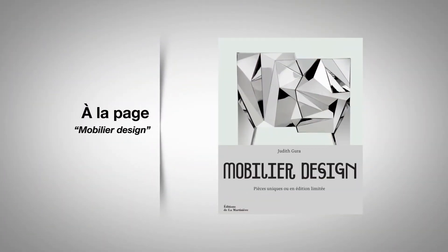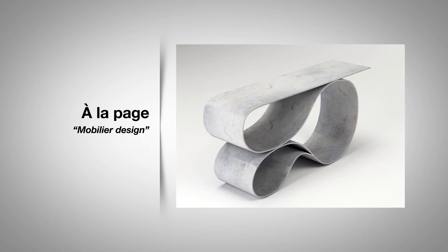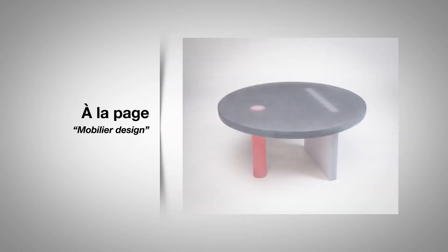La frontière entre l'art et l'artisanat s'amenuise de plus en plus dans le domaine du design. C'est dans un ouvrage regroupant des dizaines de pièces contemporaines que l'on découvre aussi bien du mobilier atypique que les portraits des créateurs et créatrices. Matériaux naturels, formes expérimentales : on retrouve ici toute l'expression de la singularité des designers, pour le plaisir des plus avertis mais aussi des amateurs. On questionne les techniques utilisées, les propos mêmes des œuvres, et surtout on apprécie la beauté des créations.